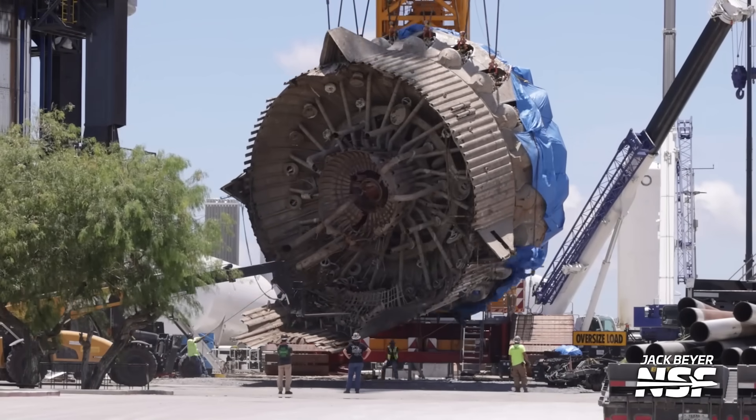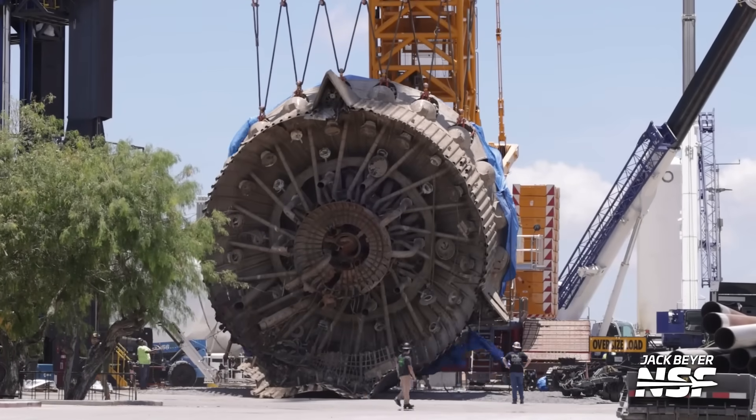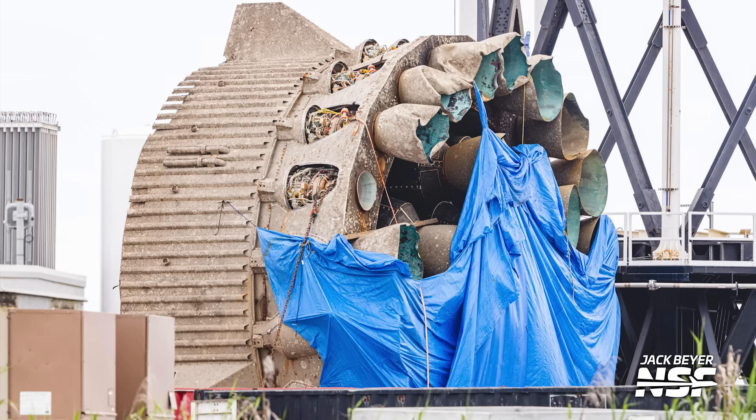NSF's Jack Byer took images of that recovered piece of hardware shortly after it arrived, and it's already been a few days since then. So it wouldn't be impossible to think that perhaps SpaceX took some of those engines and sent them to McGregor. But are they really from Booster 13? Take a closer look at these engines and the ones on Booster 13.